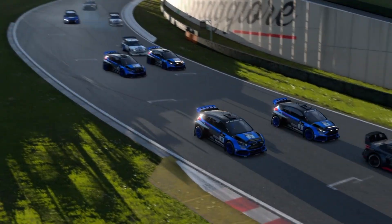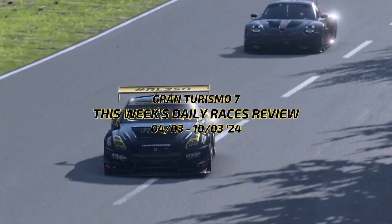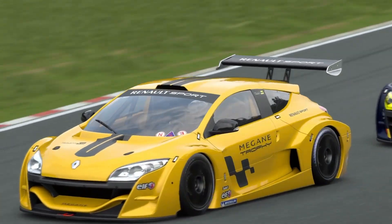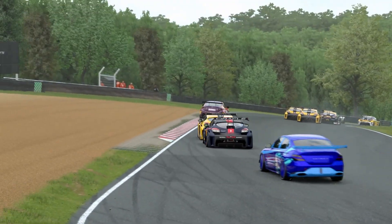Hi guys, it's RR250, welcome back to the channel for this week's Daily Races review on Gran Turismo 7, where I give my take of the Daily Races each week and let you know how I got on.